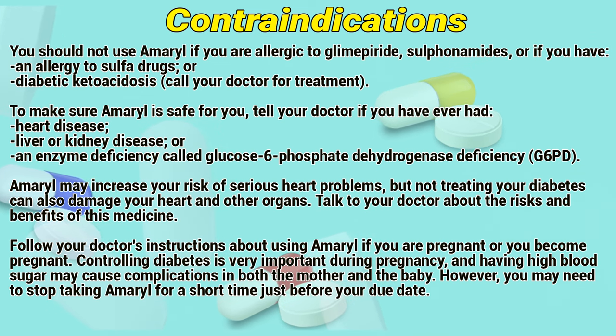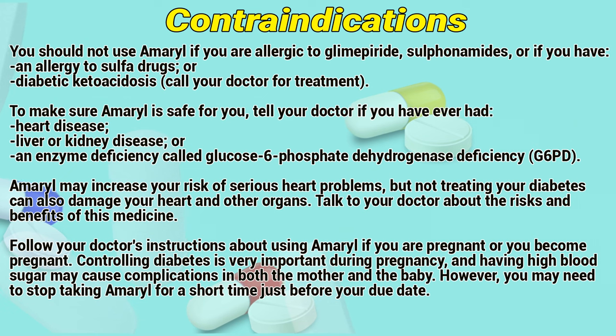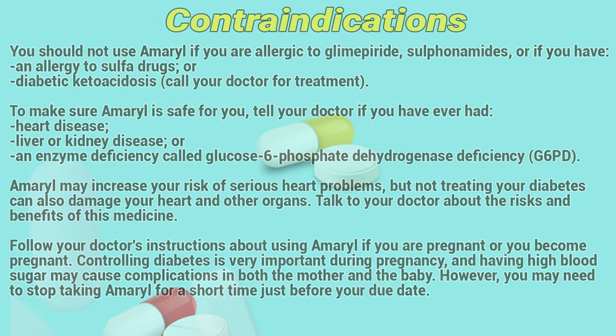Talk to your doctor about the risks and benefits of this medicine. Follow your doctor's instructions about using Amaryl if you are pregnant or become pregnant. Controlling diabetes is very important during pregnancy, and having high blood sugar may cause complications in both the mother and the baby. However, you may need to stop taking Amaryl for a short time just before your due date.